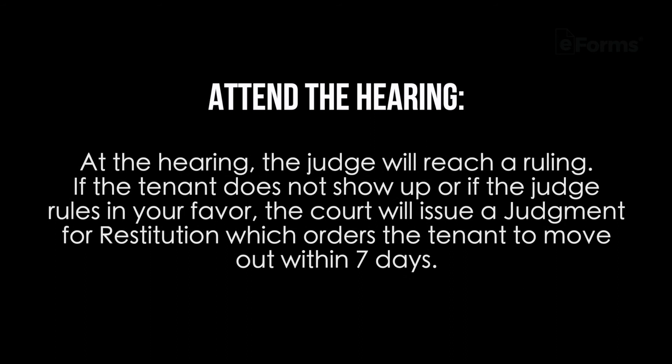Step four: attend the hearing. At the hearing, the judge will reach a ruling. If the tenant does not show up or if the judge rules in your favor, the court will issue a judgment for restitution, which orders the tenant to move out within seven days.